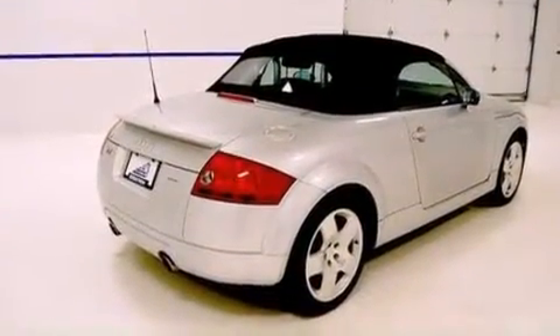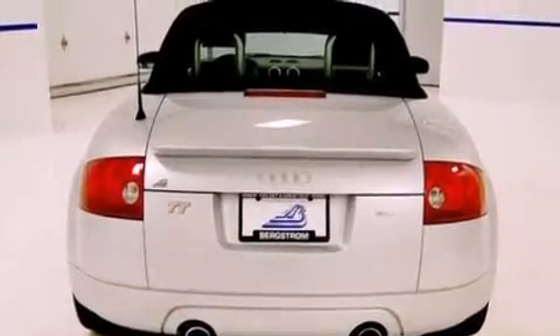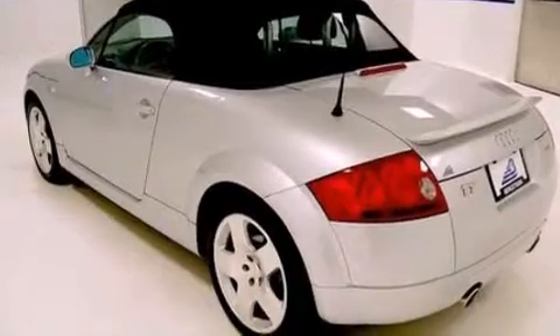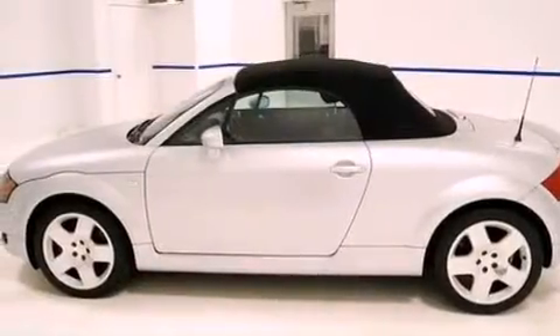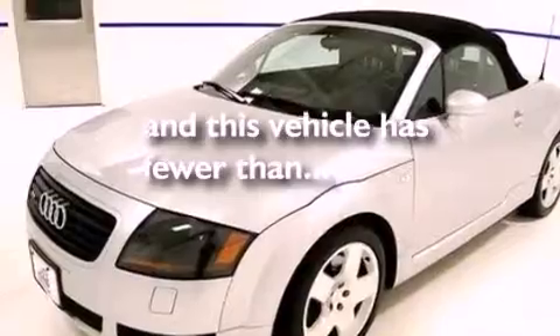Features include a multi-link rear suspension, an intercooled turbocharger, aluminum wheels, seven intelligently positioned speakers, leather seats, a four-wheel independent suspension, a rear spoiler, headlight cleaners, an interior wind deflector, and this vehicle has less than 38,000 miles.